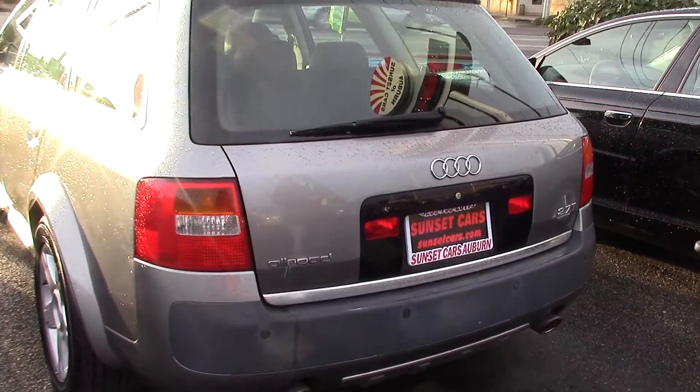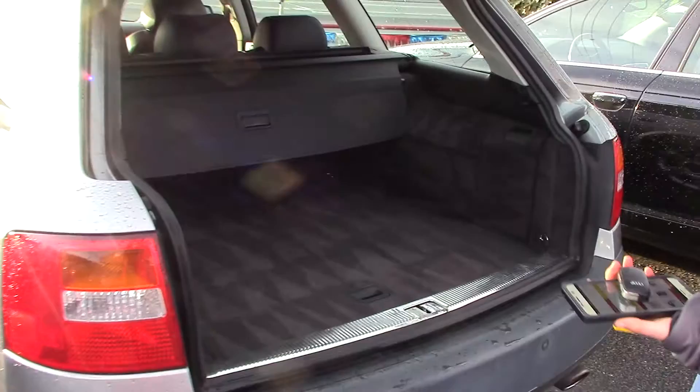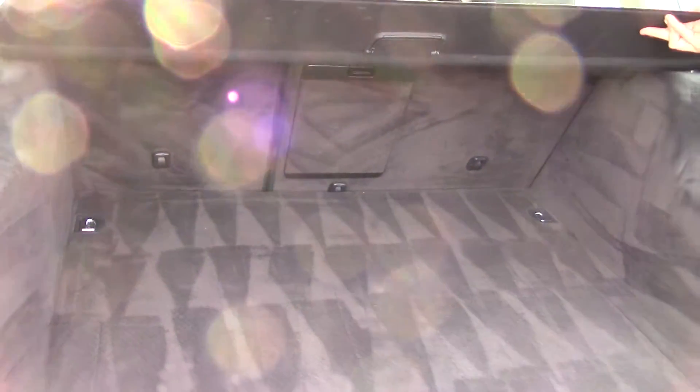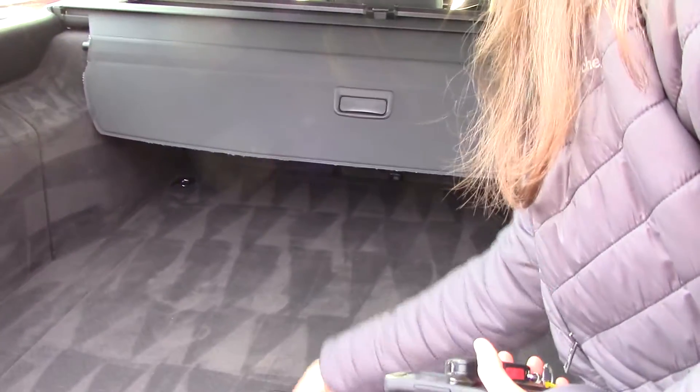There's a button where you can pop the trunk. Look at how much room you have in here. That is awesome — plenty of room for whatever you want to bring. Plus, there's more storage under here if you lift this handle up.